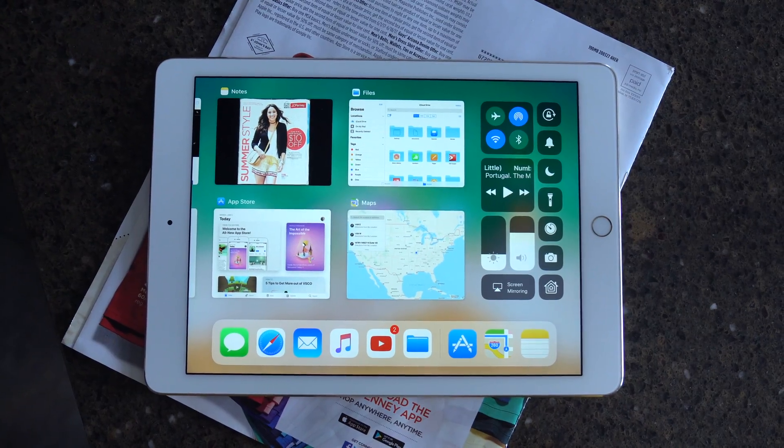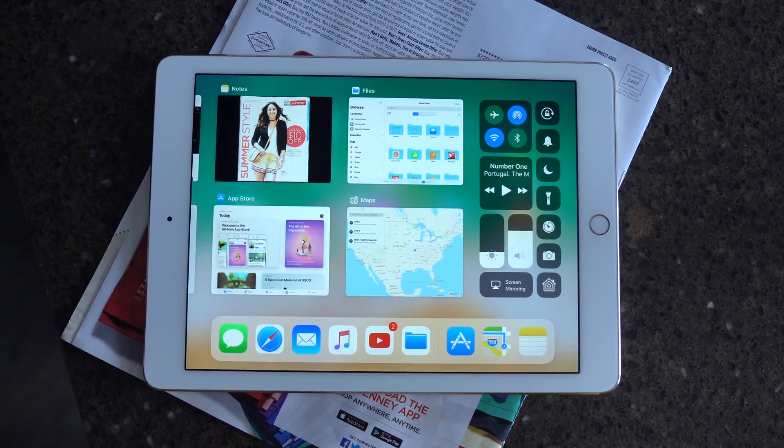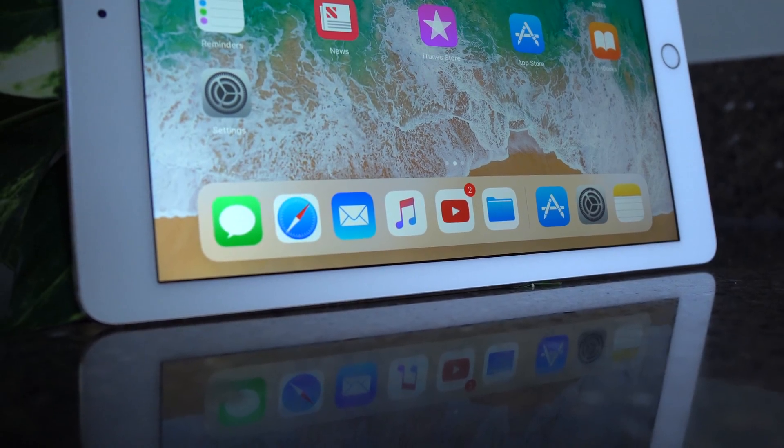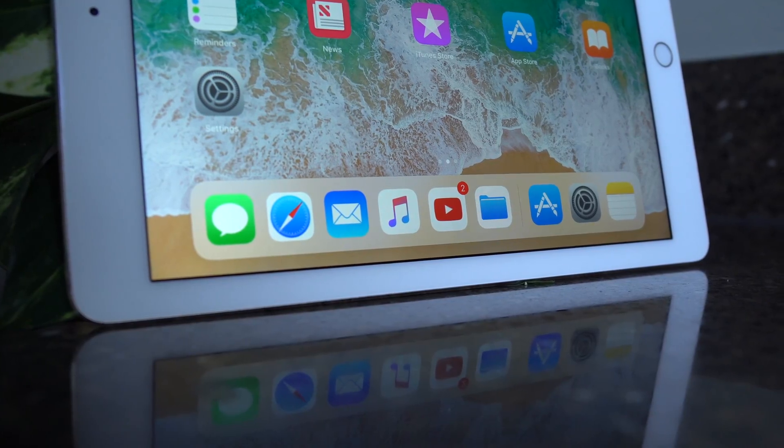You've probably seen something going on near the bottom of my screen that I thought I would never see on an iPad. It's a brand new docking system that works a lot like it does on the Mac.